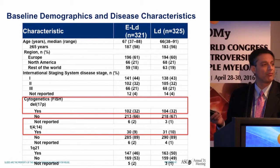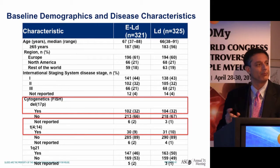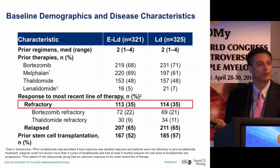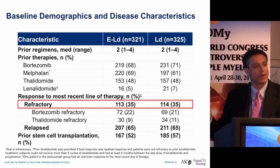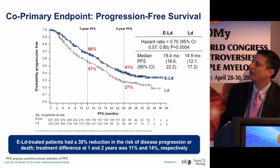Using IMWG criteria, a third of patients on ELOQUENT-2 met criteria for high risk. Also uniquely, a third of patients were refractory at the time of study entry — much higher than in other phase 3 trials in the same space. This doesn't say one trial is better or worse; it just means it's hard to compare across trials because the patient populations are quite different.